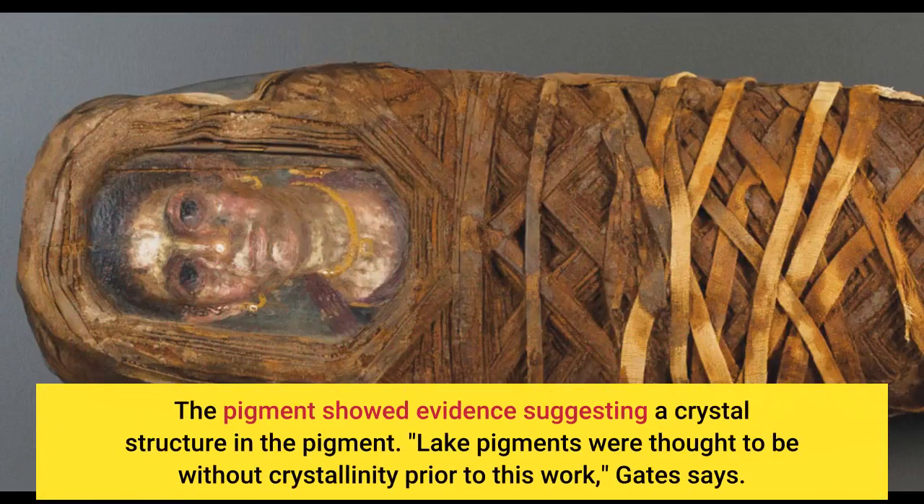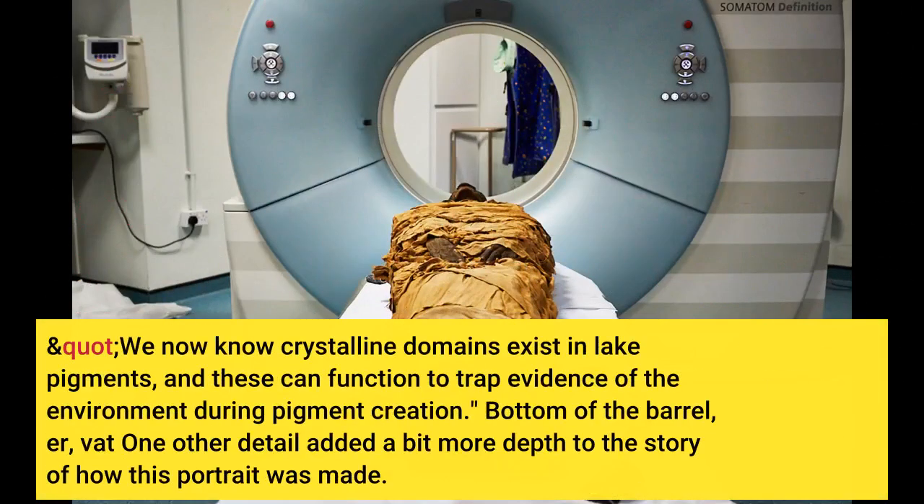The pigment showed evidence suggesting a crystal structure. Lake pigments were thought to be without crystallinity prior to this work, Gates says. We now know crystalline domains exist in lake pigments, and these can function to trap evidence of the environment during pigment creation.